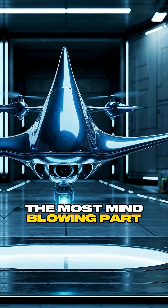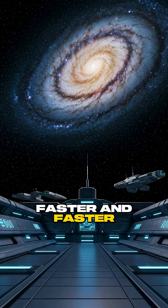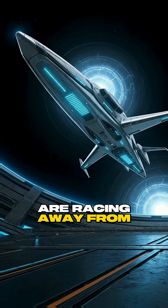The most mind-blowing part? These fields might explain dark energy, the mysterious force making our universe expand faster and faster. Scientists think a scalar field could be the key to understanding why galaxies are racing away from each other.